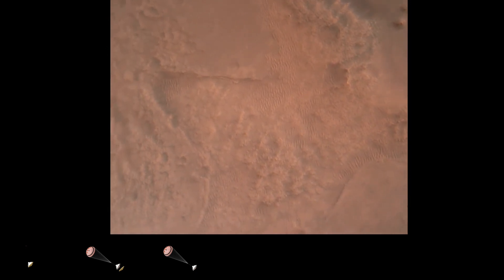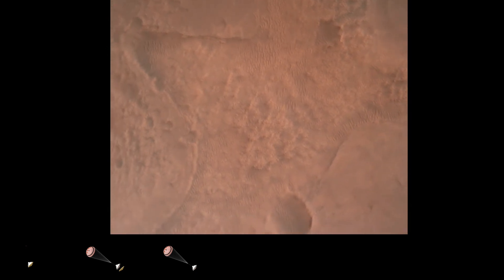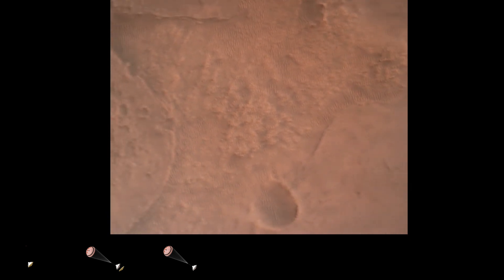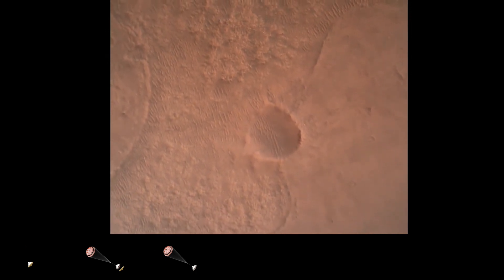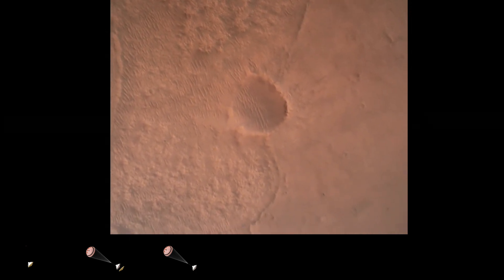LVS valid. We have confirmation that the lander vision system has produced a valid solution as part of terrain relative navigation. Priming PBA is nominal — we have priming of the landing engines.